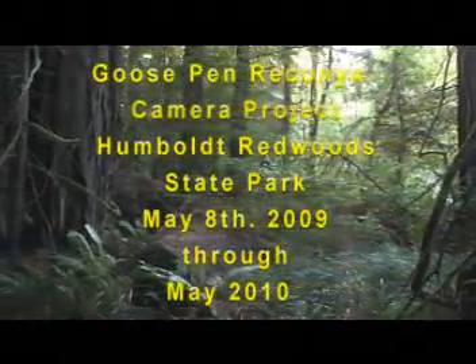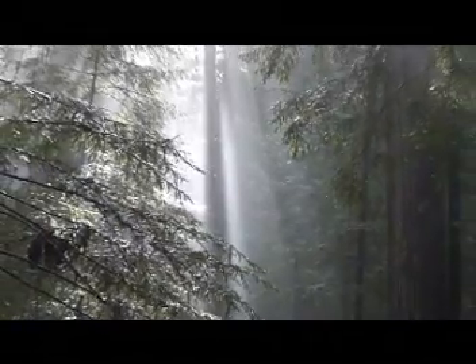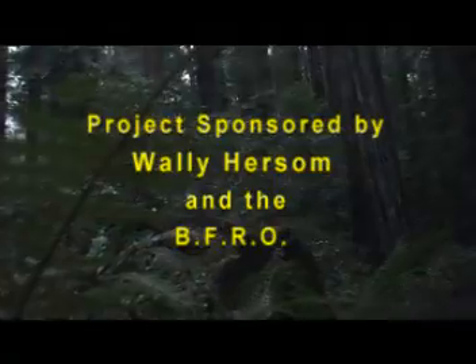During the beginning of 2009, I submitted a proposal to Wally Hirsom and the BFRO for the use of Reconyx cameras for the purpose of resource management and law enforcement. If it wasn't for the graciousness of Wally, none of this would have been possible.